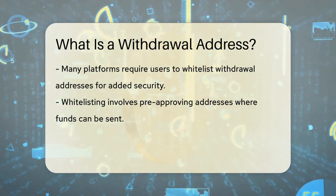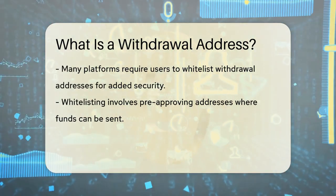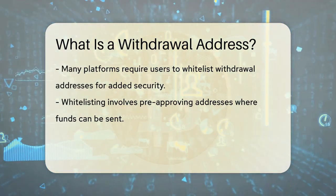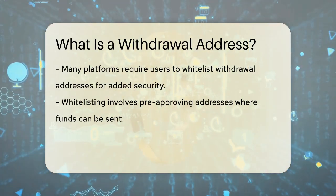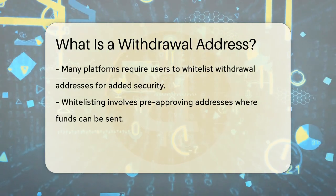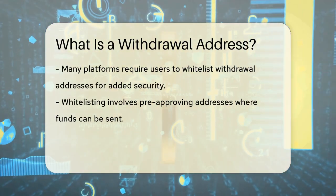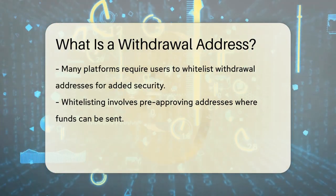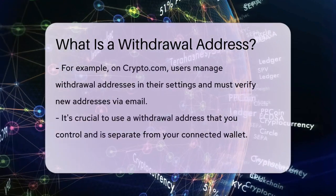To add an extra layer of security, many platforms require you to whitelist your withdrawal addresses. This means you have to pre-approve the addresses where you can send your funds. For example, on crypto.com, you need to go to your settings, manage your withdrawal addresses, and add a new address. This address will then be verified, and you'll receive a confirmation email to ensure it's legitimate.